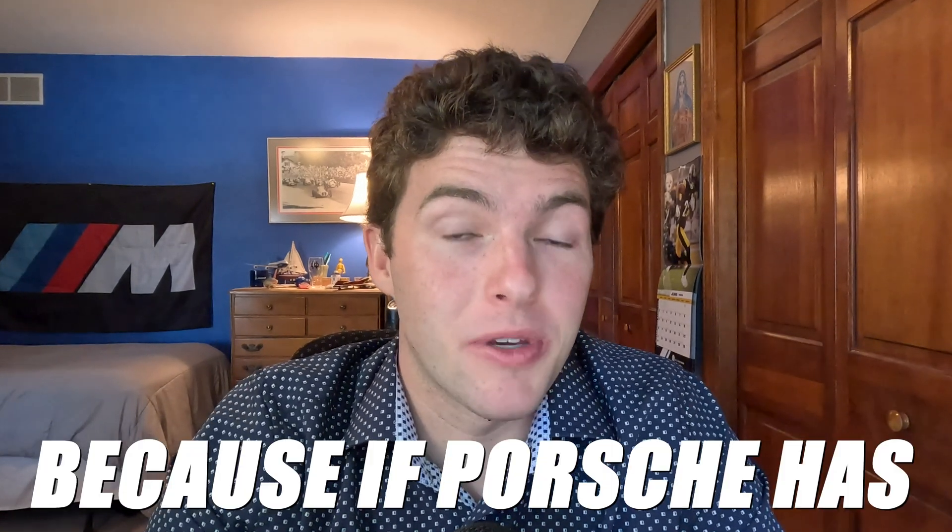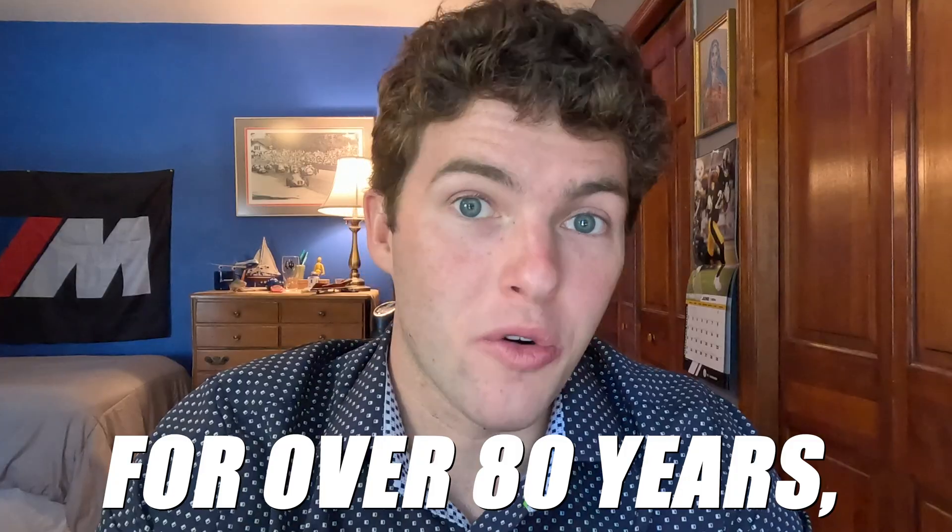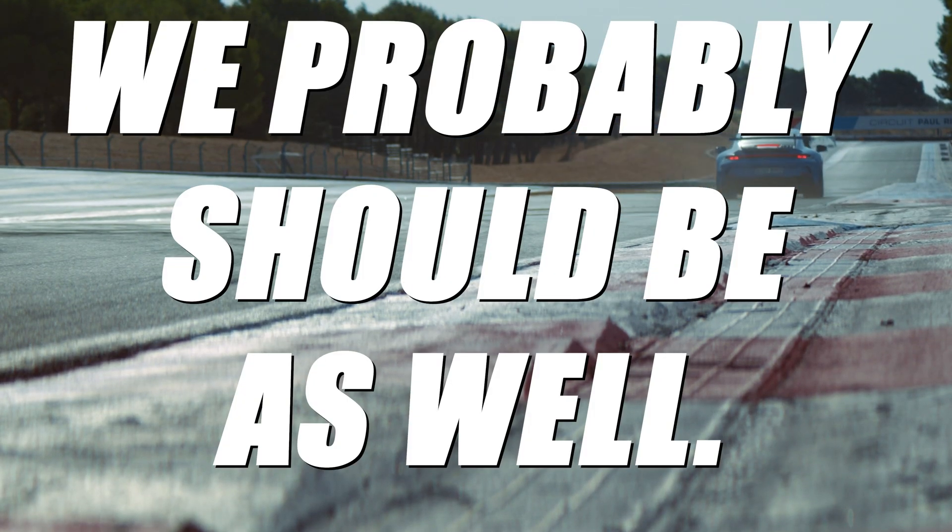The Boxer engine might not be the first thing you think of when you hear the name Porsche, but it's arguably one of the most defining aspects of the brand. In this video, we'll explore why that's the case, because if Porsche's been obsessed with this engine for over 80 years, we probably should be as well.